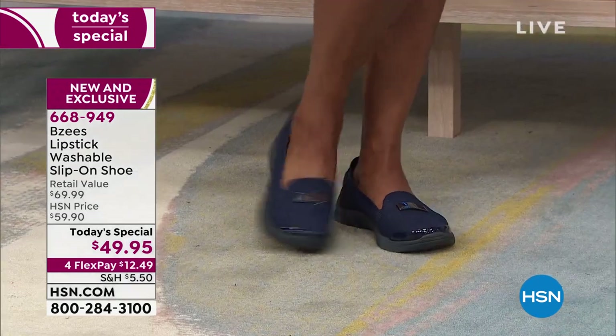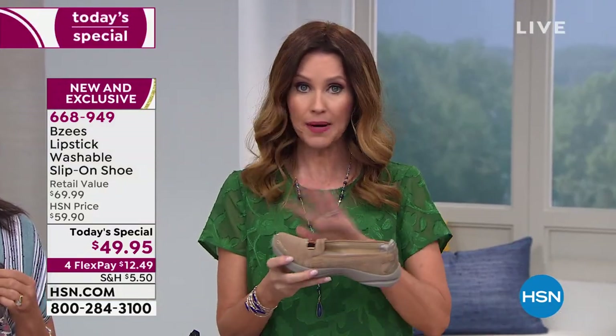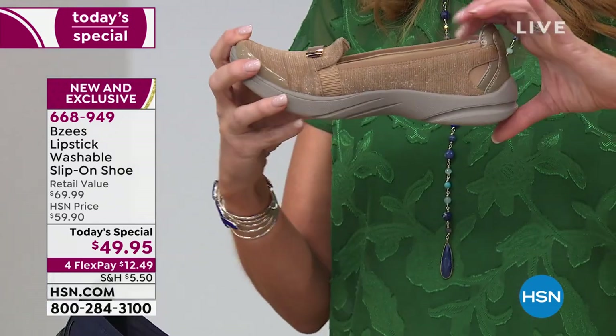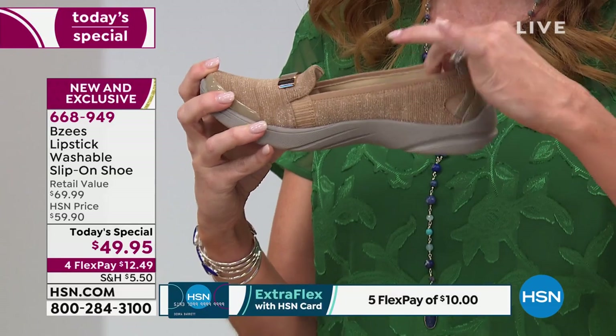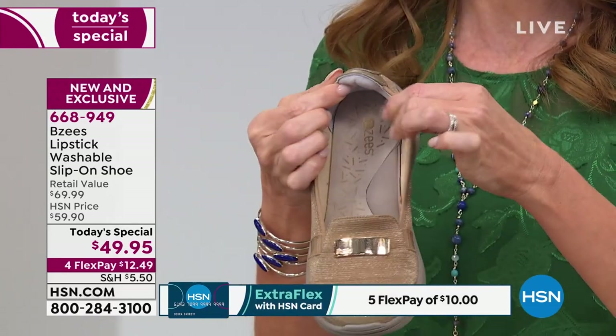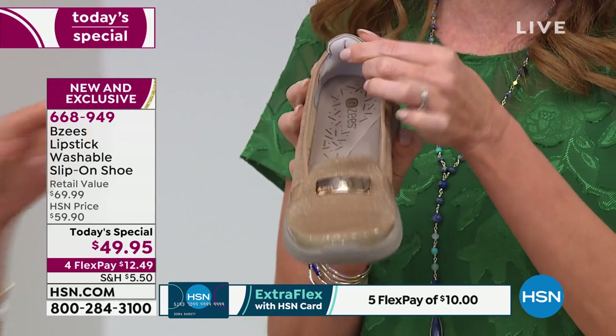We're going to give you a very in-depth and close-up look. I want to let you know that here at HSN you can break up your payments. This is our best value of the day — it's $49.95 for a $70 shoe, so you're saving $20 off retail, and you can get it home for $12.49 on any credit card.